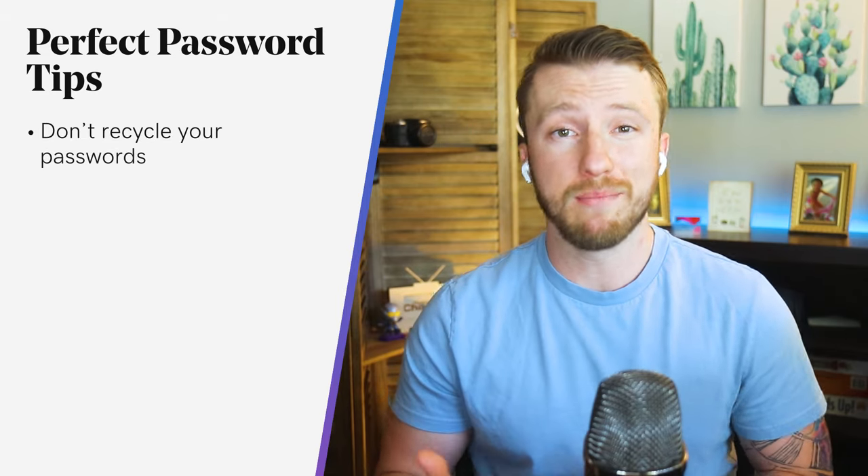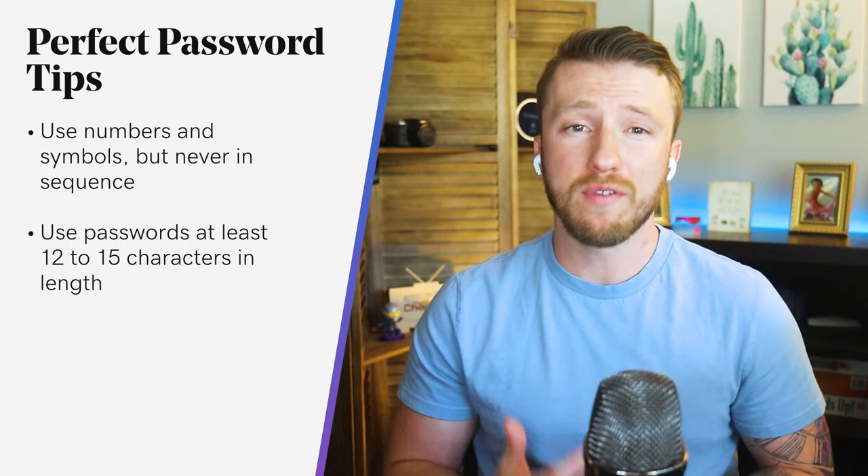Here are some tips for crafting the perfect password. Don't recycle your passwords — don't use the same password on every single website. Don't choose easy-to-guess security questions that can be looked up, or that someone could find just by checking your Facebook account for your mother's maiden name or the street you lived on at 12. Use more than one word, and use numbers and symbols, but never in a sequence. Use passwords that are at least 12 to 15 characters in length, and always change your password every quarter at the very least. If you have trouble remembering all these passwords, we have a video on password managers that randomly generate passwords — you just need to know one master password, making that one incredibly secure.